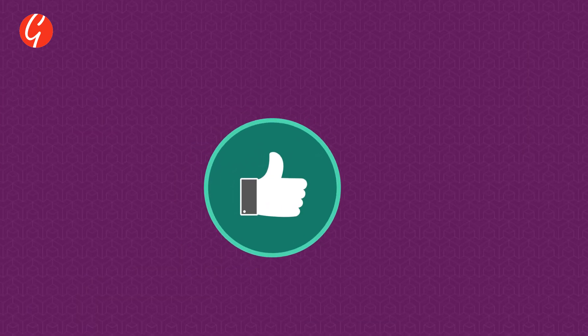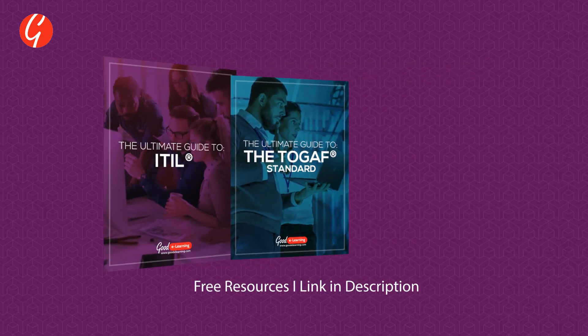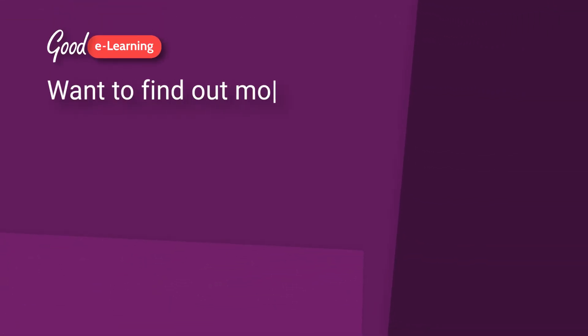Remember to like, subscribe, and hit the notification bell. If you're interested in free trials and resources in IT service management, click the link below in the description. Why not take a second to let us know your thoughts on ITIL 4 and IT service management in the comments below? Visit the Goodie Learning website today to find out more.